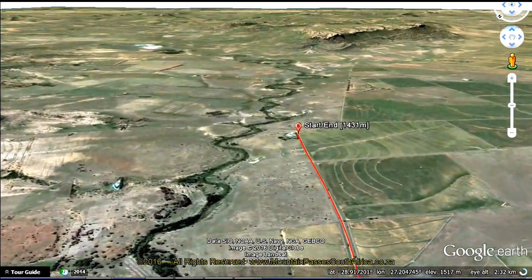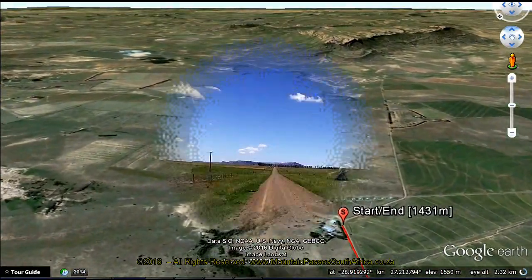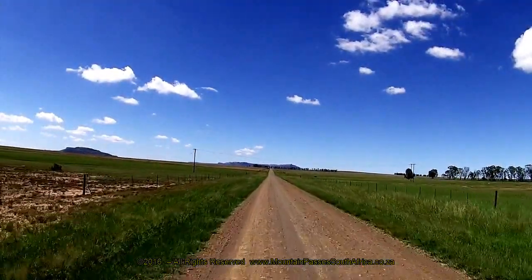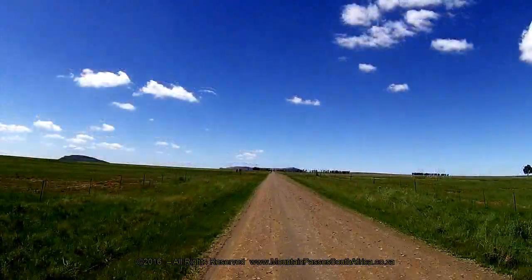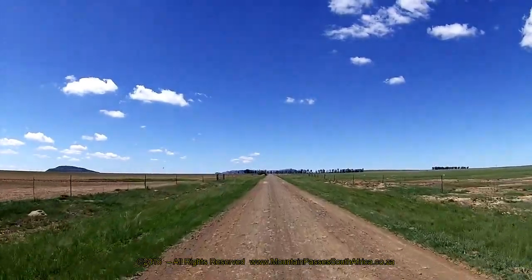The road is in good condition and can be driven in any vehicle, except possibly in bad weather. We filmed this pass from north to south. At the start, the road heads in a south-easterly direction, ascending so gradually that it's almost imperceptible.